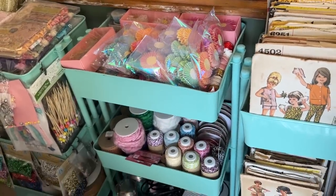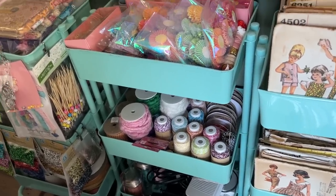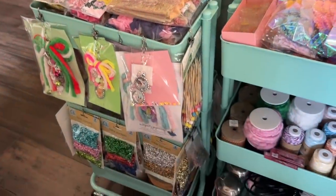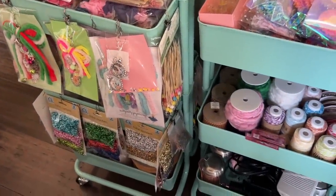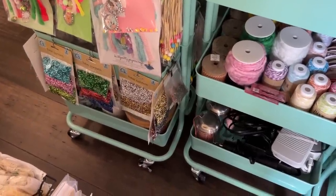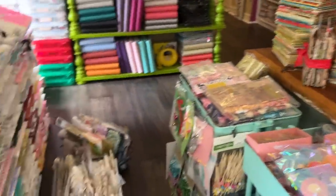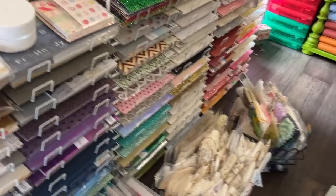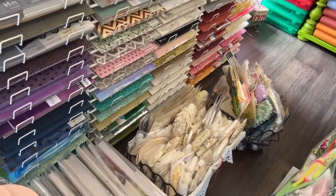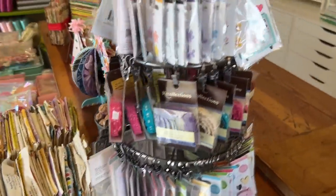I have lots more seam binding in this one. And then I keep my Nuvo drops in the middle there — you can't really see them because they're hidden by the confetti tubes. And at the bottom I have more vintage seam binding. And then at the bottom here I have lots of my vintage lace and cream, and then colored in the other basket. And then we'll move around here — here's my carousel of doodle pops.